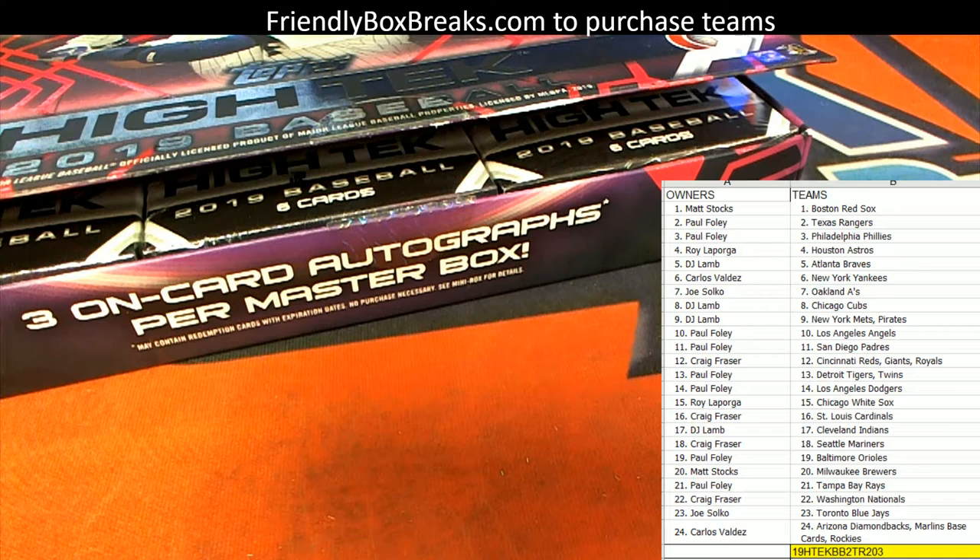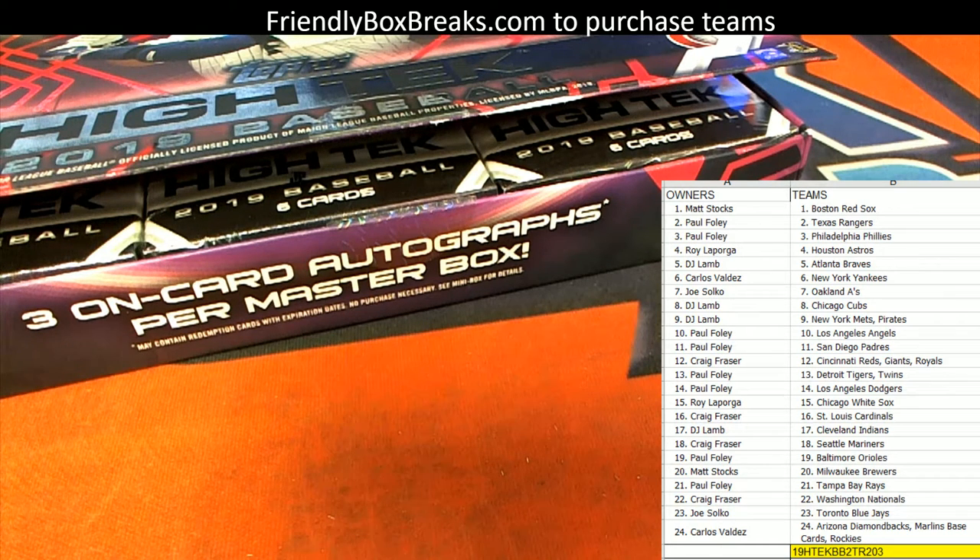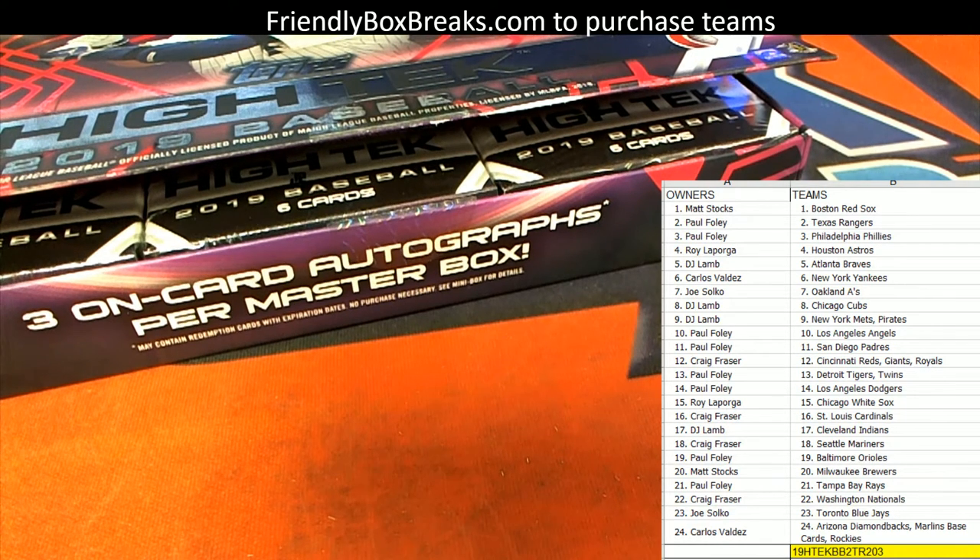Let me make sure I got the next one listed. We got 204 listed, let me list that real quick. All right, 204 getting listed as we speak for High-Tech Baseball. All right, 204 is already listed — I'm sorry — so I'm listing 205 also. All right, 204 and 205 are both listed for High-Tech.